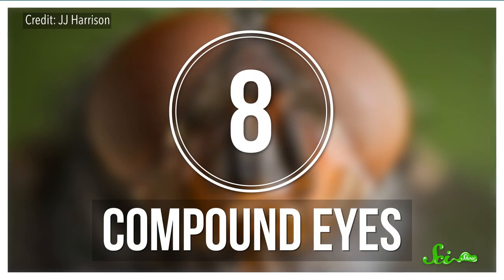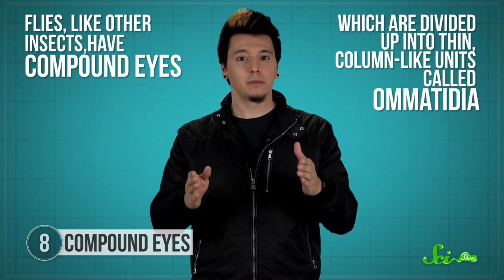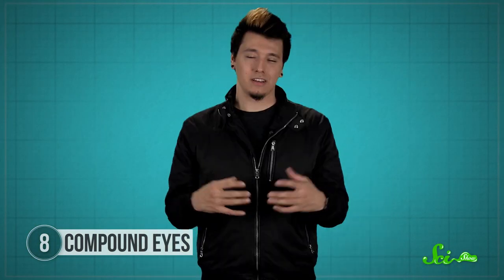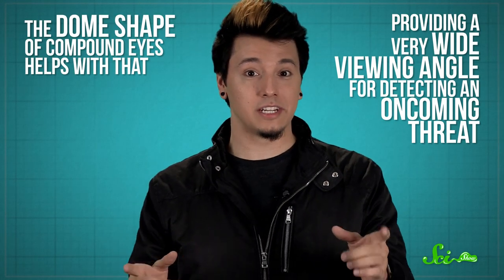Number 8: Compound eyes. When cartoons draw a fly's view of the world, they tend to show the same image repeated over and over, like some kind of crazy kaleidoscope. And actually, that's pretty accurate. Flies, like other insects, have compound eyes, which are divided up into thin column-like units called ommetidia. Each unit is capped with a small lens that focuses light onto the long receptor cells underneath. Then the fly's brain stitches the data from the ommetidia together, compiling it into a mosaic. These small lenses can't resolve fine detail too well, so the image might appear somewhat pixelated. But if you're a fly, you don't really care if that thing swooping toward you is a frog's tongue or a rolled-up newspaper, as long as you see it coming with enough time to respond. The dome shape of compound eyes helps with that, providing a very wide viewing angle for detecting an oncoming threat.